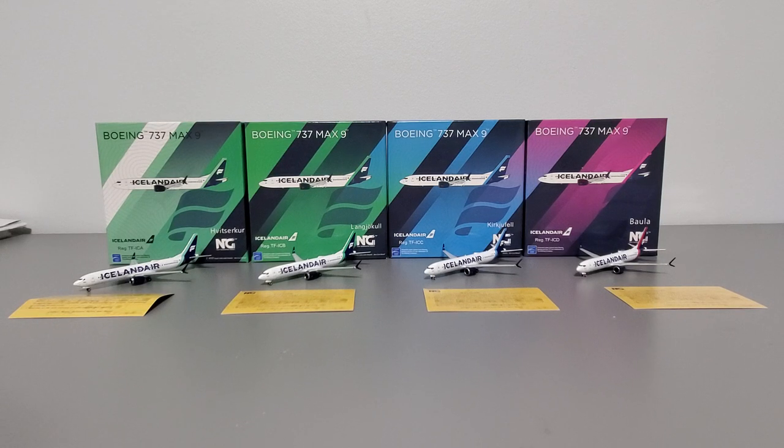In this video, we've got four of the MAX 9s. We have registrations TF-ICA, TF-ICB, TF-ICC, and TF-ICD — the first four letters of the alphabet — all of which have different tail colors, and all of them are amazing models. Please bear with me, this is going to be a pretty hectic video, so sit back, relax, prepare for takeoff, and here we go.